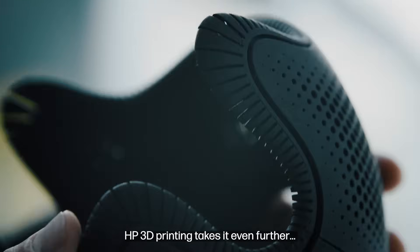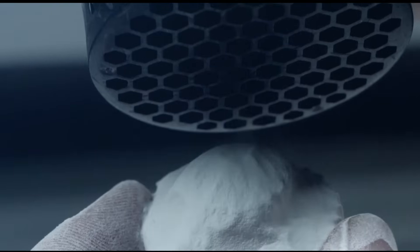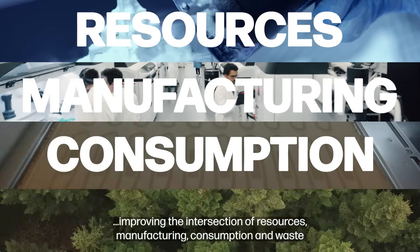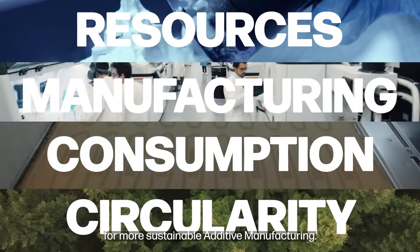HP 3D printing takes it even further — improving the intersection of resources, manufacturing, consumption and waste for more sustainable additive manufacturing.